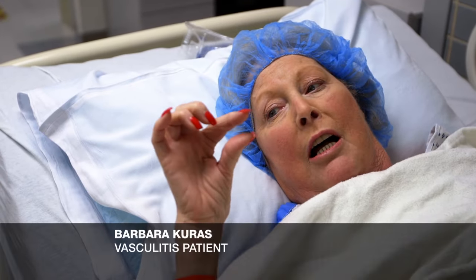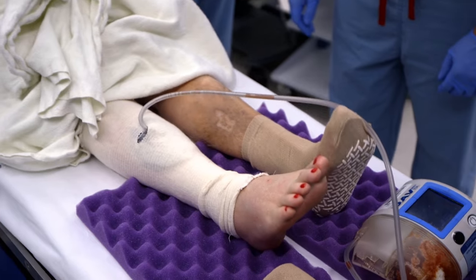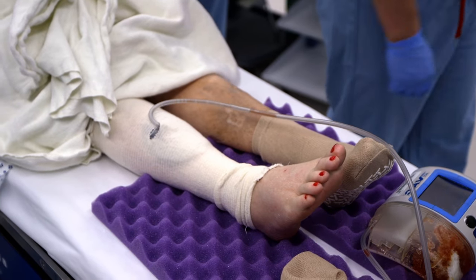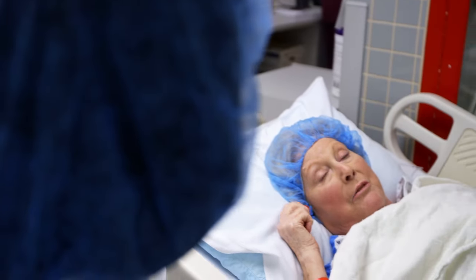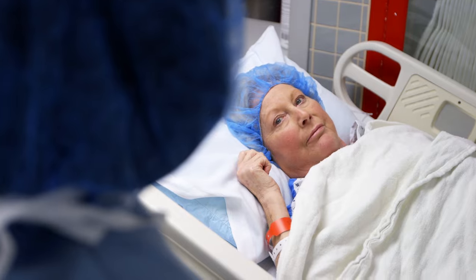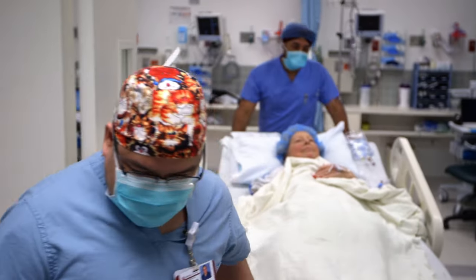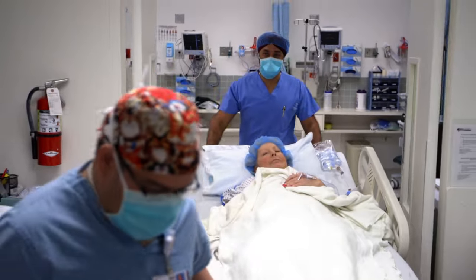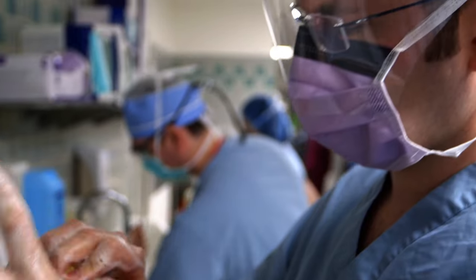It went from a small injury to about this size. How does the wound feel right now? It feels like someone was taking a blowtorch to your leg. It's very hot, burning. Barbara Kouras has a condition called vasculitis that impairs her blood circulation. It has caused a serious ulcer on her leg, which is infected and has led to gangrene.